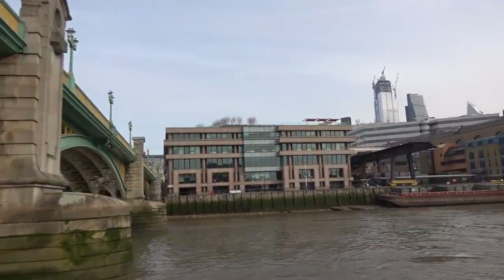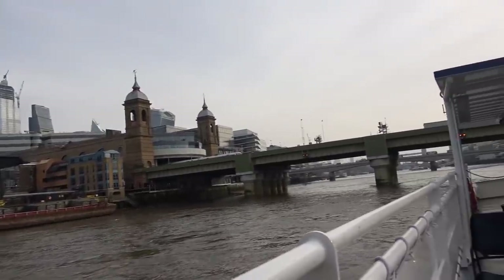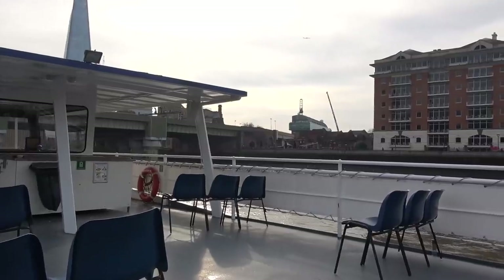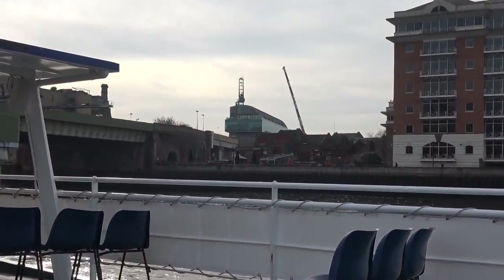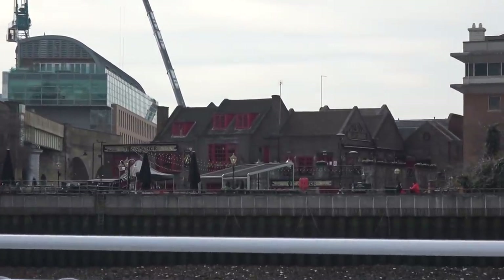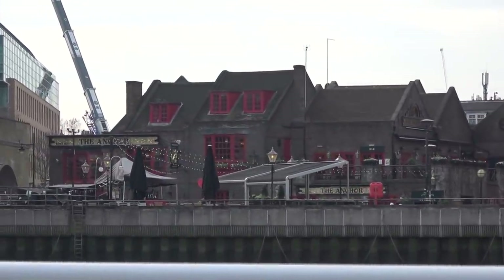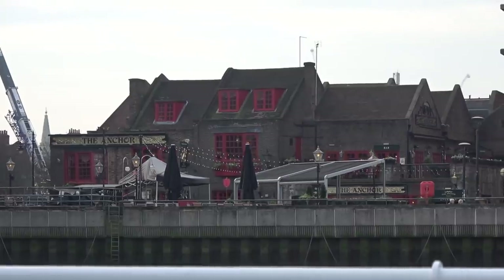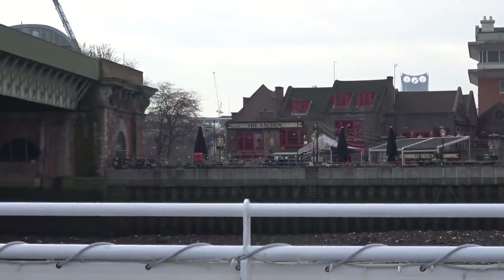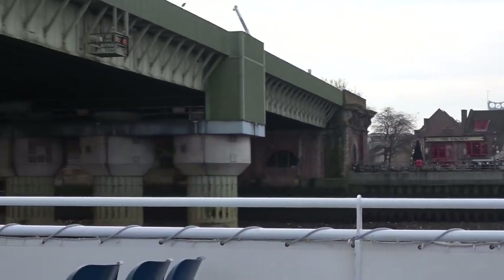Over to the right in the corner by the next bridge you'll notice a public house — this is the Anchor Tavern of Bankside. The pub dates back to the time of William Shakespeare, and part of the original pub can still be seen today. It is said that Shakespeare used some of the rooms of the pub as dressing rooms while his plays were being performed at the Globe Theatre. The next bridge is Cannon Street Railway Bridge.